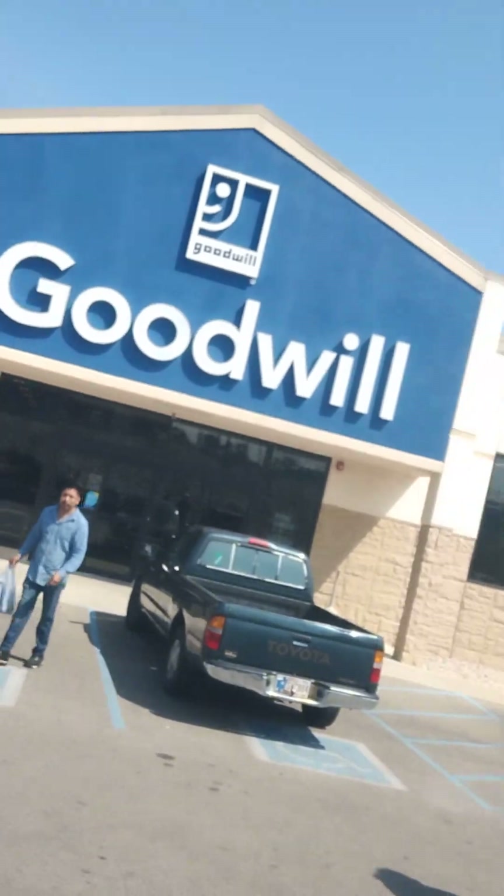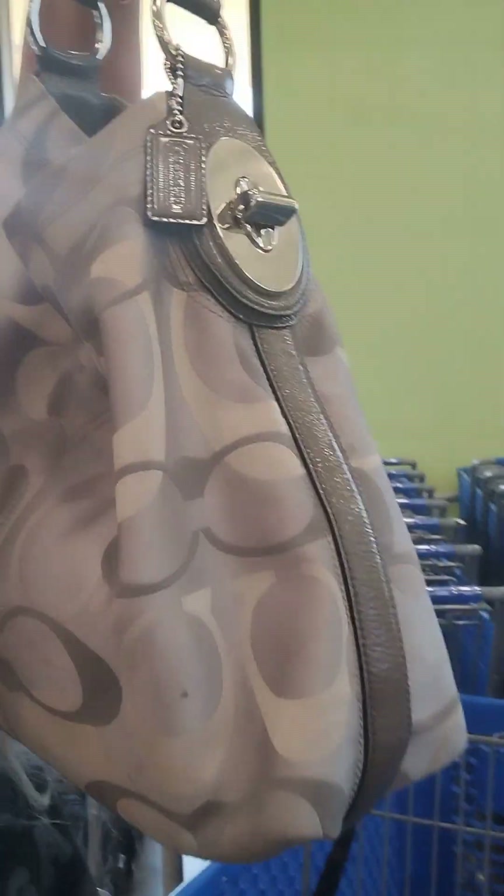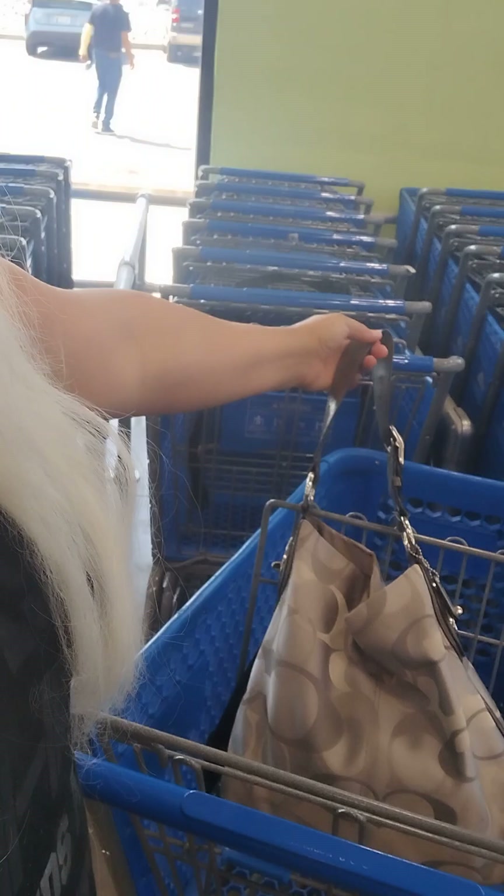Hi guys, welcome back to my channel, it's Laura Lee. We're walking into the Goodwill over here. I'm gonna go check it out and see if they have anything good. It's another warm day, it's not as hot as it was yesterday though. Here's my look of the day — I got my Coach bag that I bought over at Valley Thrift Store with my sister for about twenty-five dollars.